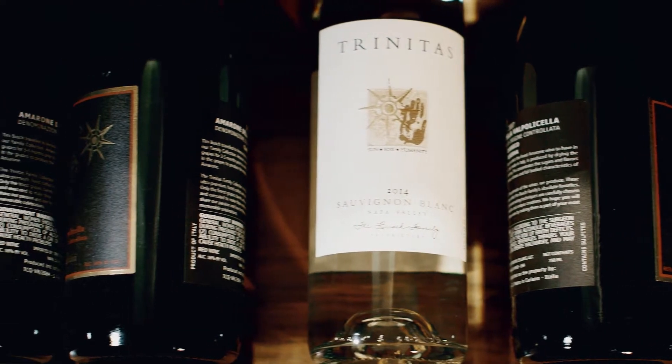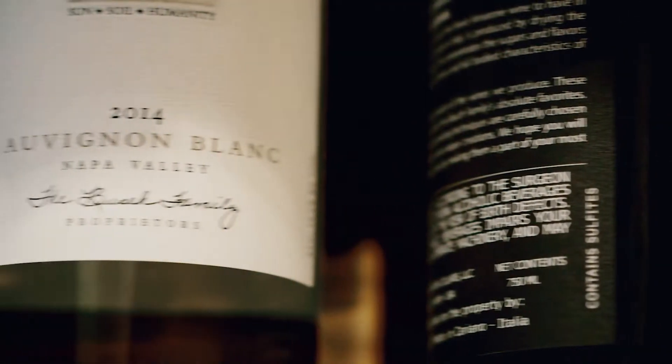About 20% of this wine, give or take on the year, goes down to brand new Russian oak barrels, ferments in oak, and it's in there for about eight to nine months. The rest of the wine rests during that time in a stainless steel tank.